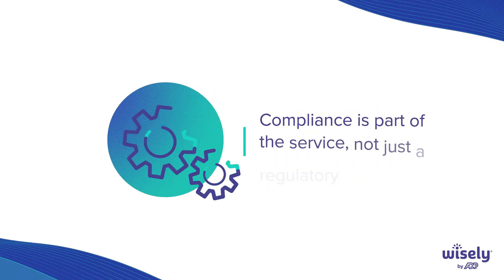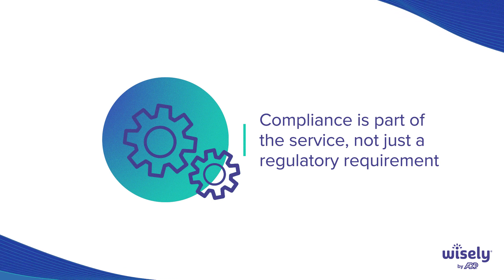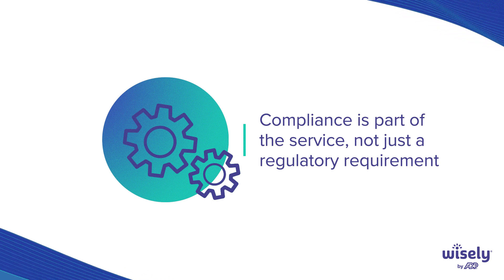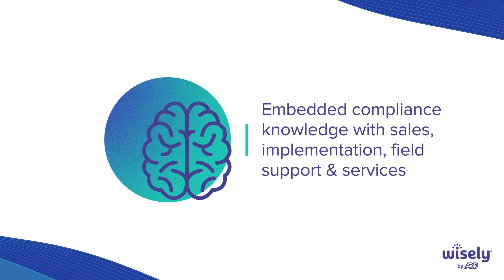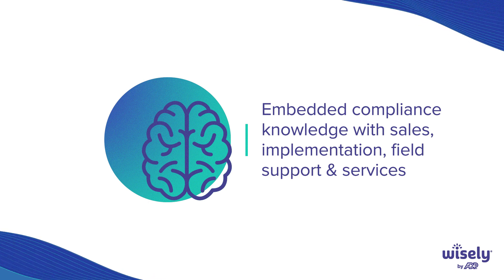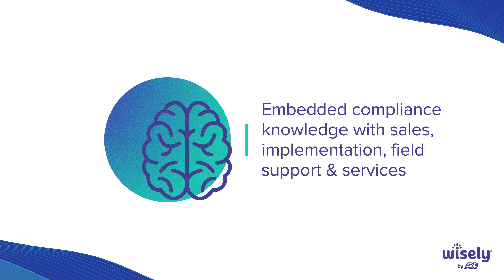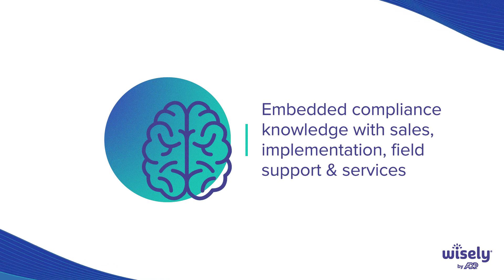You also want to make sure that compliance is not just a requirement, but it's a service. Are they there holding your hand? Ask that question. And do they have embedded compliance experience and knowledge in all of their teams? Is the salesperson sitting across from you knowledgeable in compliance, or can they only go back to their compliance expert?